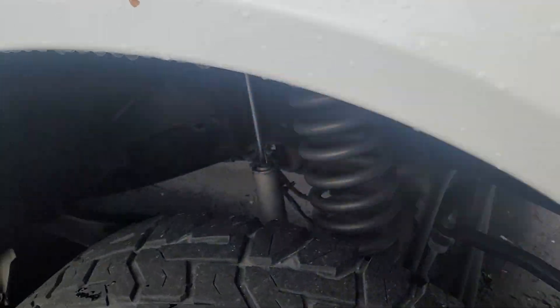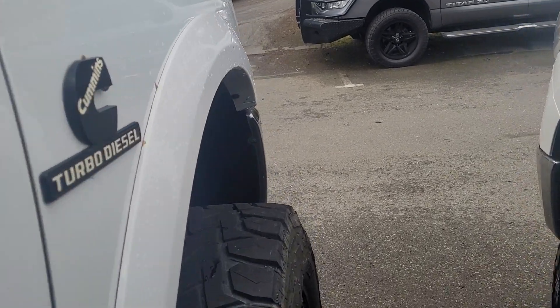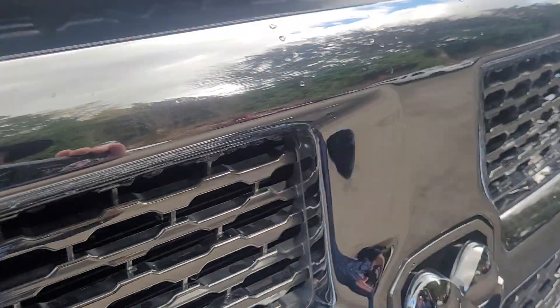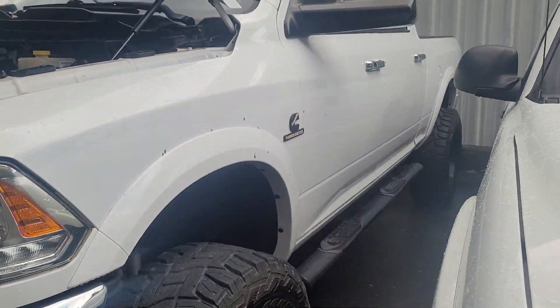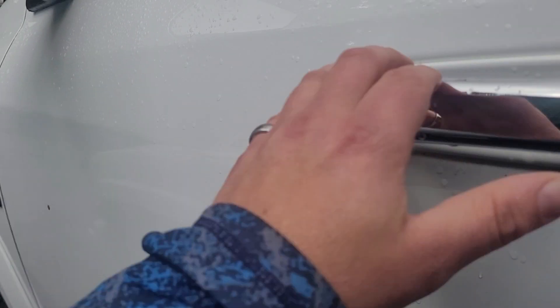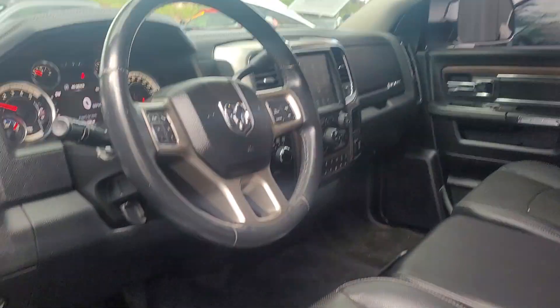Coming back around to the front — the suspension is a real nice lift on this one, good quality. The body lines on the truck are straight. It's got the Bluetooth and backup camera of course, and yeah, you are not gonna be disappointed with this truck.